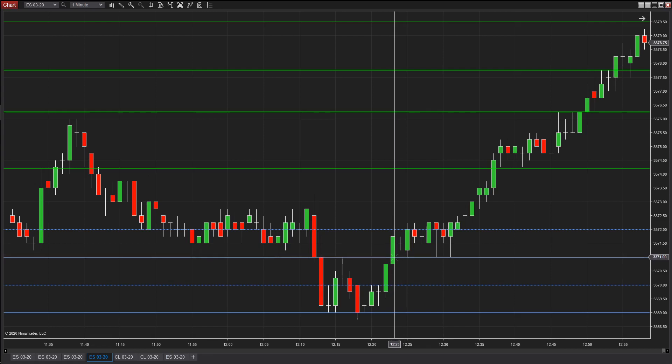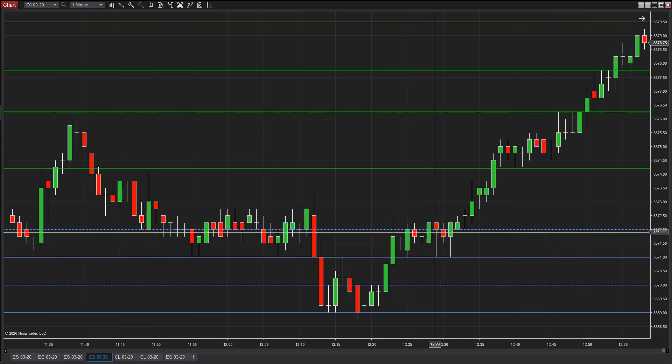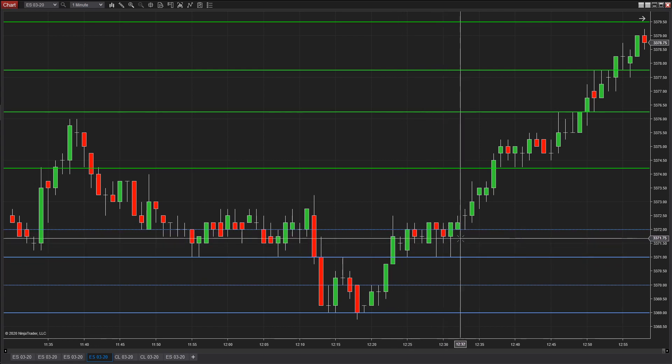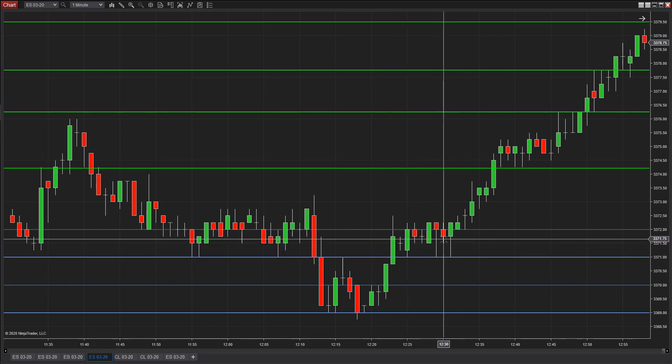Even if you were short from right here, you had nine minutes where it touched that price three times in nine minutes, meaning you could have worked that trade to get out at break even or close to break even.